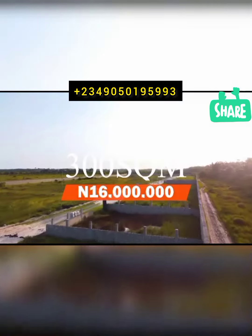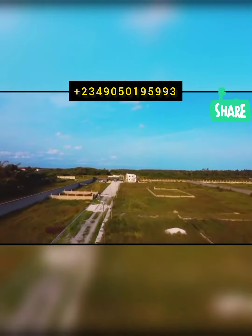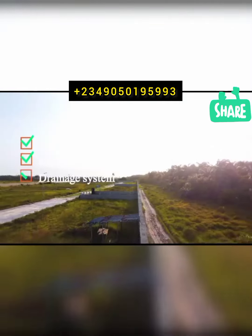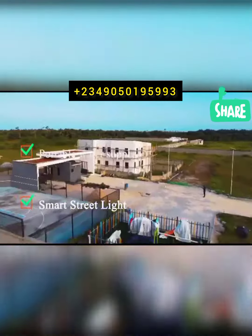Plot sizes currently available are 300 square meters, 450 square meters, and 600 square meters. Full servicing of the estate includes a good road network both to and within the estate, maximum security, and a great drainage system, as well as possible water supply.